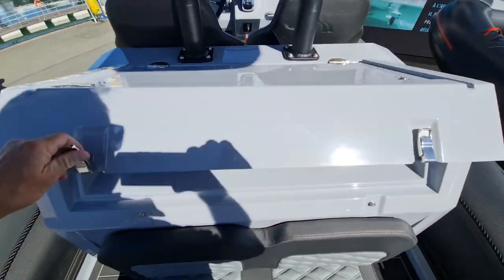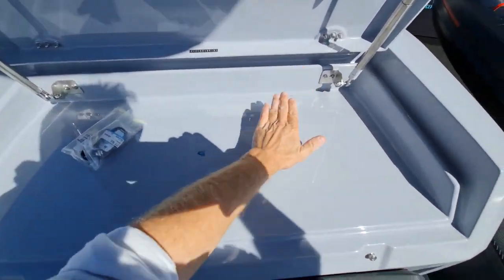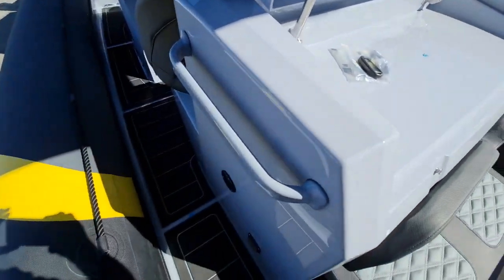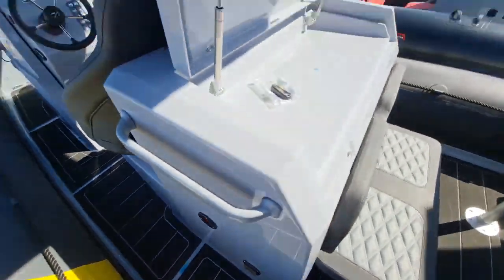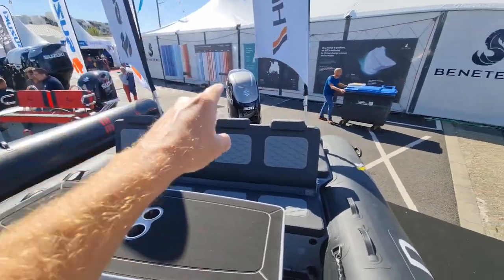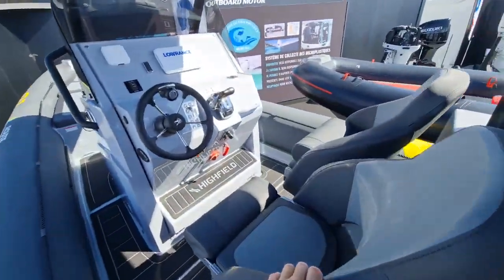Coming into the kitchenette — this boat is working for the Route du Rhum so it doesn't need it, but you can easily fit a hob and sink here. On the port side you'll have a fridge — a nice drawer fridge fits in here. So this boat is really as self-contained as it gets: shower, hob, sink, and fridge.